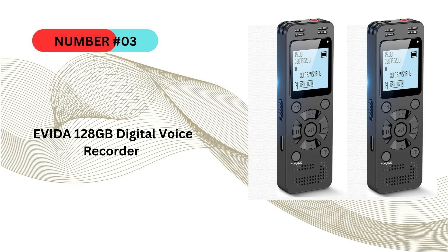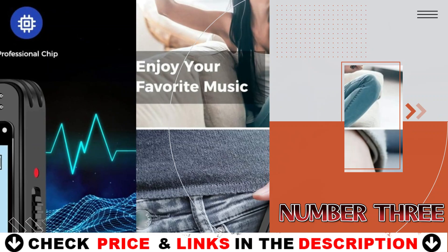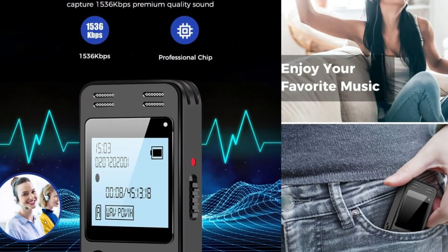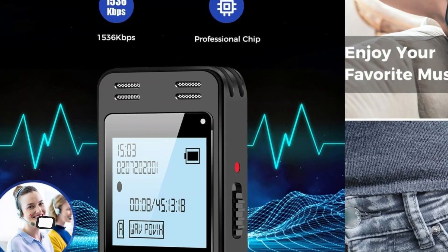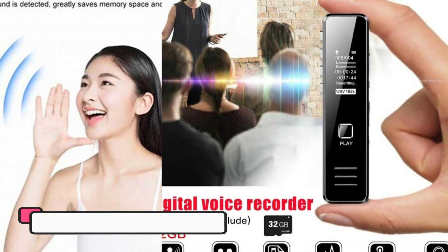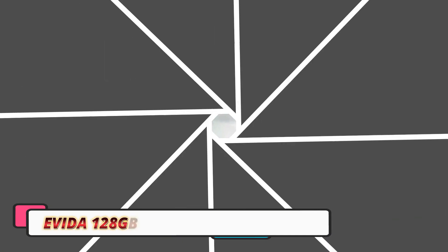Third choice in our list is the Evita 128 gigabytes digital voice recorder. It is an impressive tool for anyone in need of a compact, high-capacity recording device. Whether you're a student capturing lectures, a journalist recording interviews, or someone who attends frequent meetings, this voice recorder packs ample storage and delivers great performance for a variety of audio recording needs.